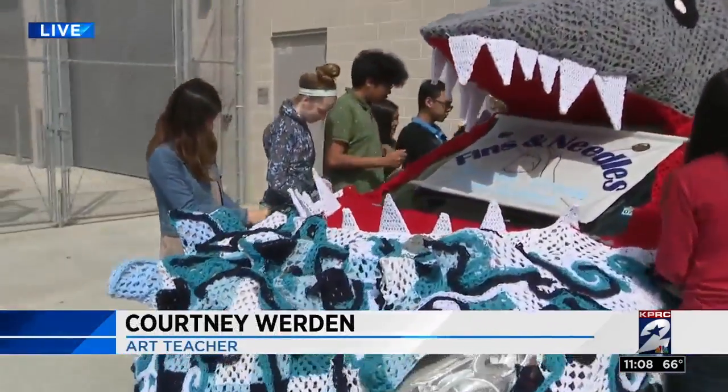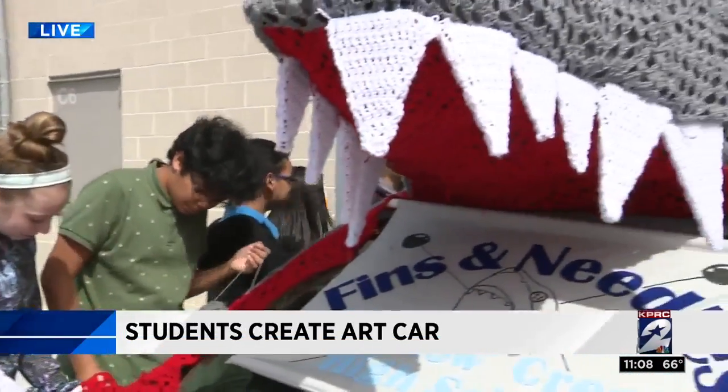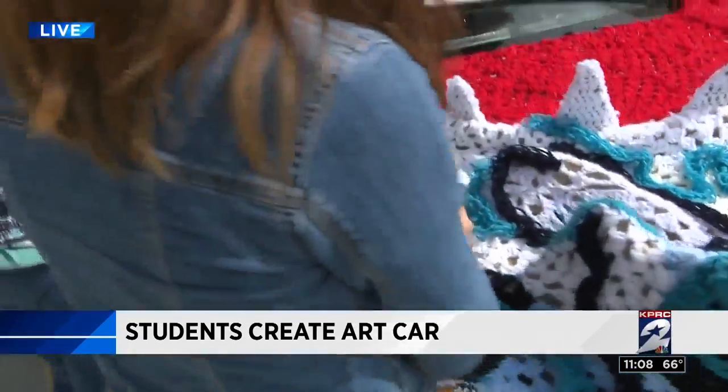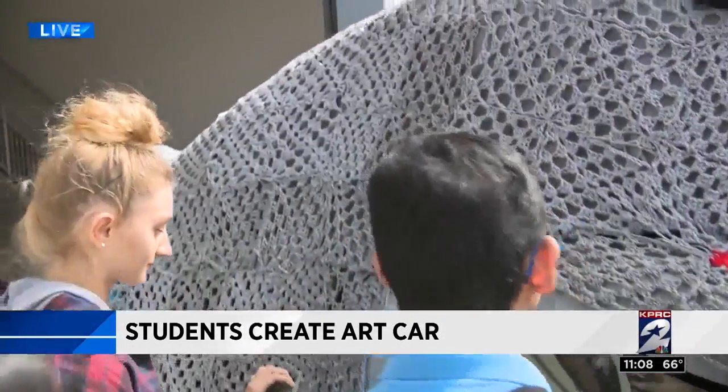Well, this car was funded by the Alvin ISD Education Foundation, and it's been made by 600 children. My high school students worked on it predominantly. We went and had outreach with our elementaries and our junior highs, and my students went and taught the elementary and the junior high kids how to do this.